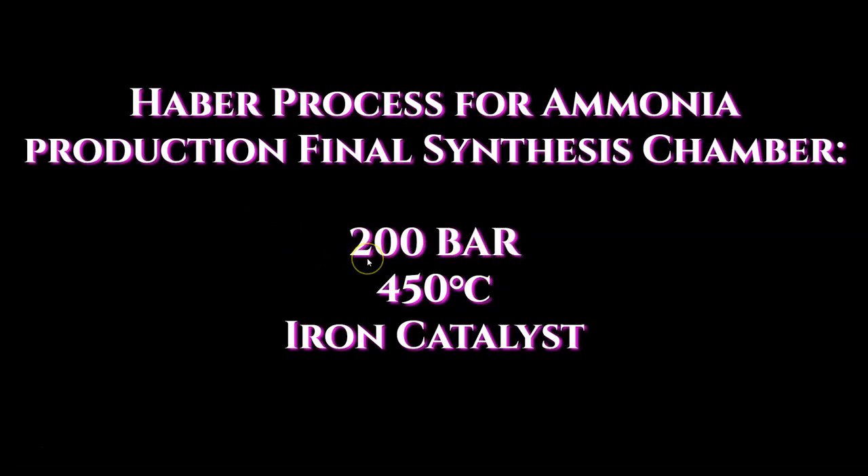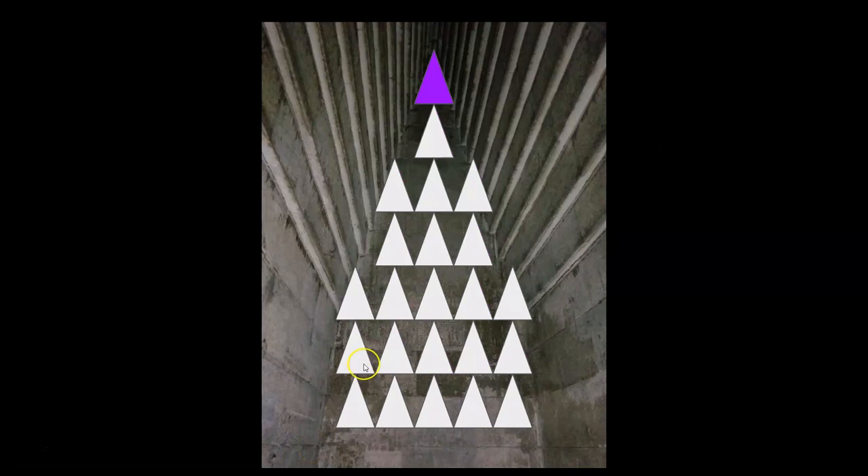In our modern industrial process for the manufacture of ammonia, we're using pressures of 200 bar — bar being simply the unit of measurement for pressure. This picture shows an estimate of the volume inside of the final synthesis chamber. The total volume of the chamber is approximately 50 units, indicated by triangles. The mechanism of operation is by raising the water level, compressing the hydrogen and nitrogen into the upper portion of the final synthesis chamber — reducing the volume from 50 units to one unit.